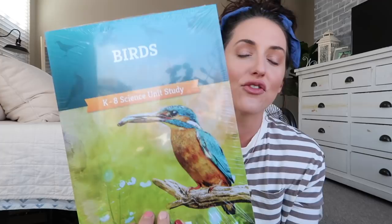Hey you guys, welcome back to my channel! Today's video is brought to you in partnership with The Good and the Beautiful. They came out with a brand new science unit and I am so excited to show you guys a peek at what is in this unit. It is Birds — look at that beautiful cover! This is a K-8 science unit study from The Good and the Beautiful, and I cannot think of a better time for it to be released than springtime. I'm going to show you guys a flip through of this beautiful unit.